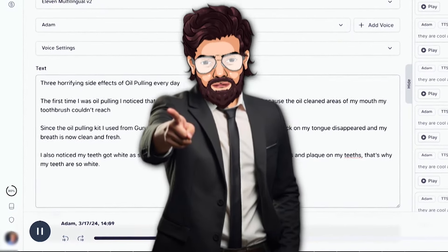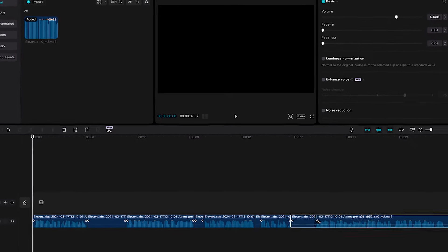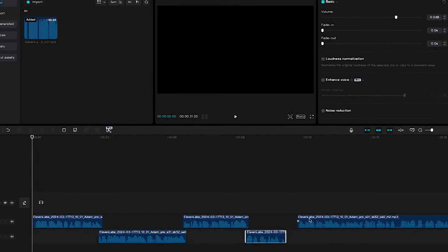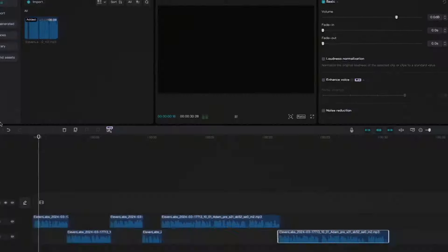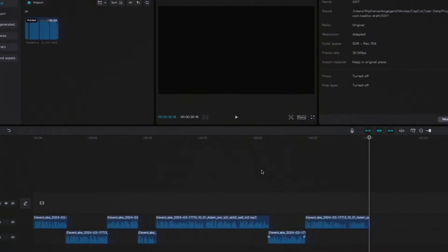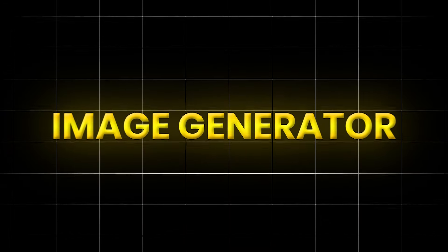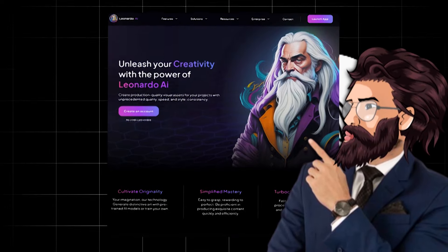We're going to be using a website called Callo Data, where you can find viral products and see how much people are making with TikTok Shop. Click on the button that says product. I'll go with the top one right here — it's the same one the account I showed you in the beginning promoted. This product has generated almost $4 million in the last 30 days, which is crazy. By the way, if you're interested in getting updated about new viral products, check out my free Discord community — we're currently 12,000 members plus. Anyways, we got our product. Now it's time to create the video.